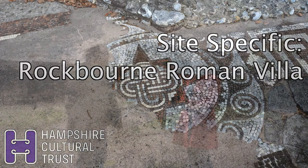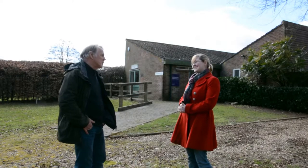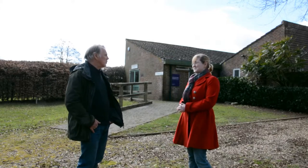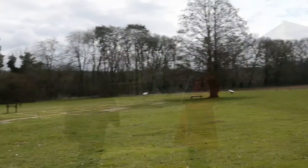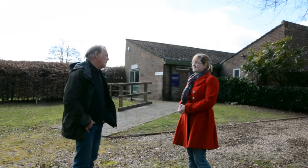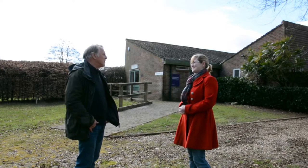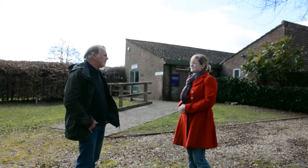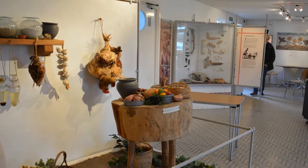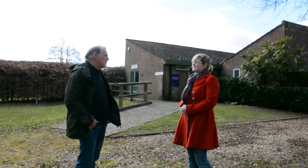Today we've come to Rockbourne Roman Villa, which is one of the rural outposts looked after by the Hampshire Cultural Trust. It's a site that was discovered way back in the 1940s and then excavated over a long period of time. As you can see, it has a very fine museum which houses all the material that was brought up here. It's been looked after by the museum service for about 35 years.